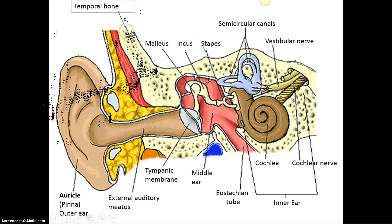Malleus means mallet — the hammer. Incus is like an ingot — an anvil. And stapes looks like a staple or a stirrup. So you hear hammer, anvil, and stirrup, as you learned in second grade. Malleus, incus, stapes — those are the words you need to know and spell properly.